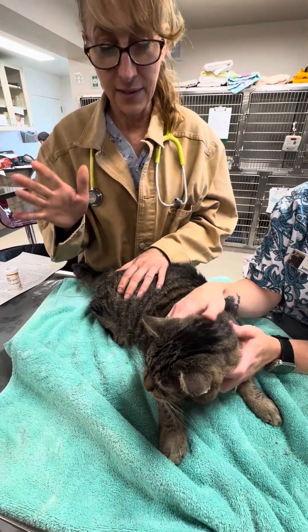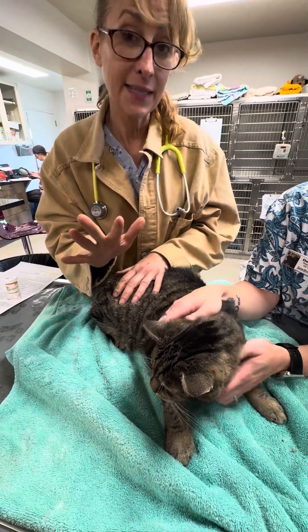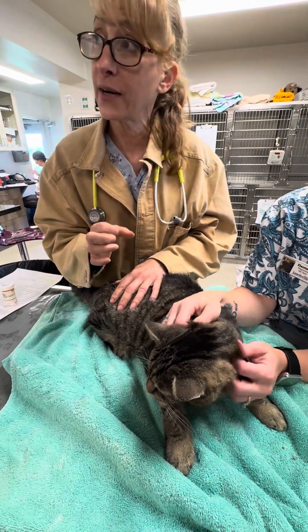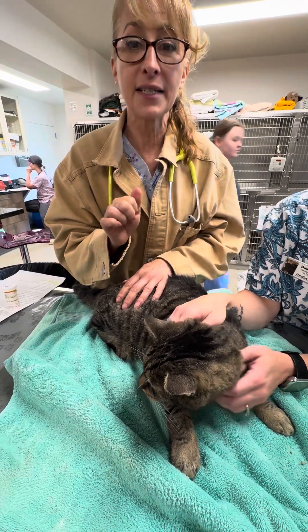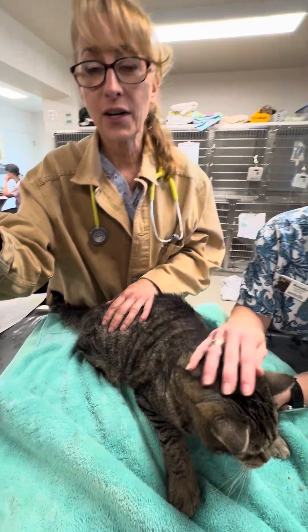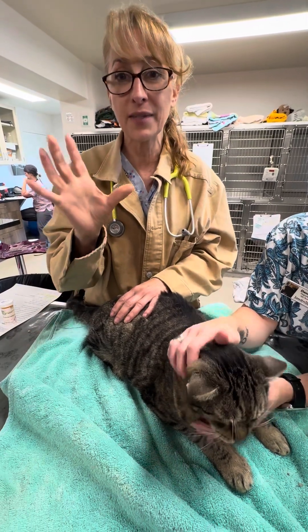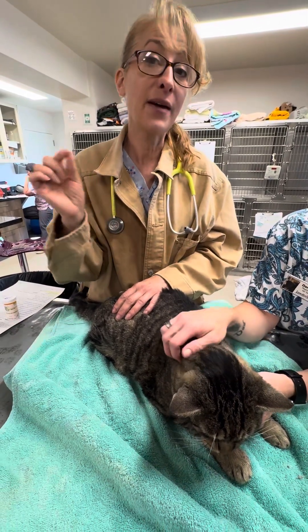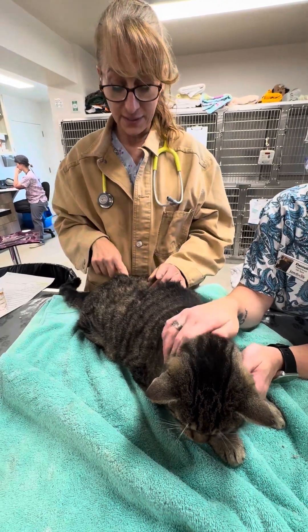Because he has some funds, the first thing we're going to do is take an X-ray to make sure there's not a stone. If there's a stone, we need to do things a little differently. We're also going to laser — they're firing up the laser right now — and I'm going to laser the prepuce, which will sometimes help with inflammation.